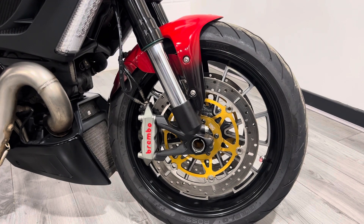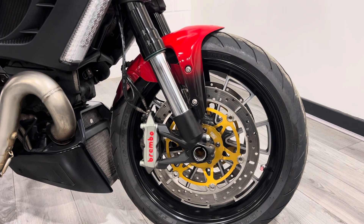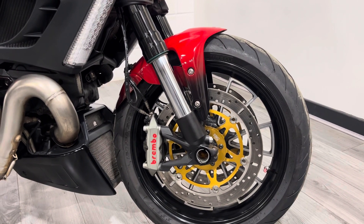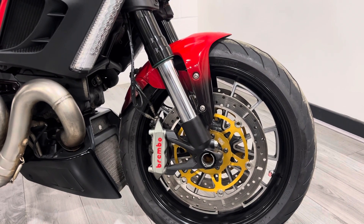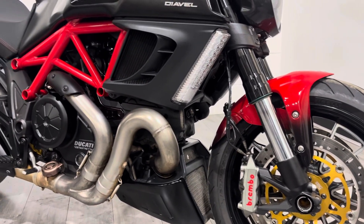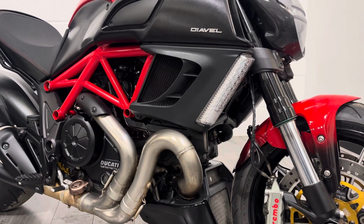The calipers, as you can see, are radially mounted Brembos, four-pot — really, really powerful. You've got loads and loads of stopping power, as fitted to a lot of sports bikes. You also have upside-down adjustable suspension on the bike as standard. It's fitted with Pirelli Rosso 3s which are in really, really good condition, which is important on these bikes because the rear tyre is huge and very, very expensive.